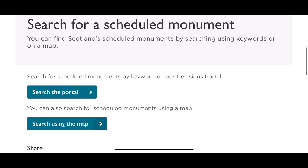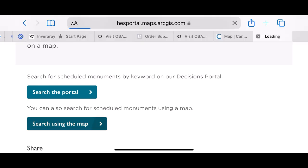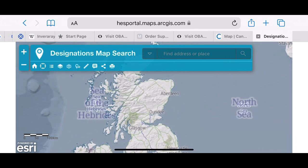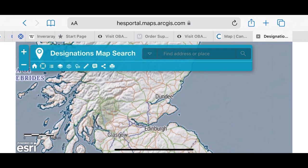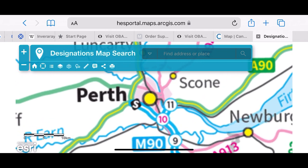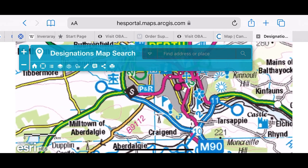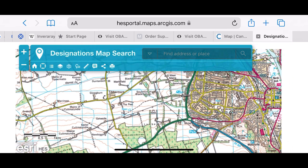Once it opens I scroll down and select 'search using the map' — it's my preferred way to do it. This opens up Scotland, and I zoom in on where I live, which is Perth in Perthshire. All you do is zoom in on the map. Eventually you'll see all these little areas start to appear, some with hatched lines and others with red bars around them, and that is showing you the scheduled monuments.